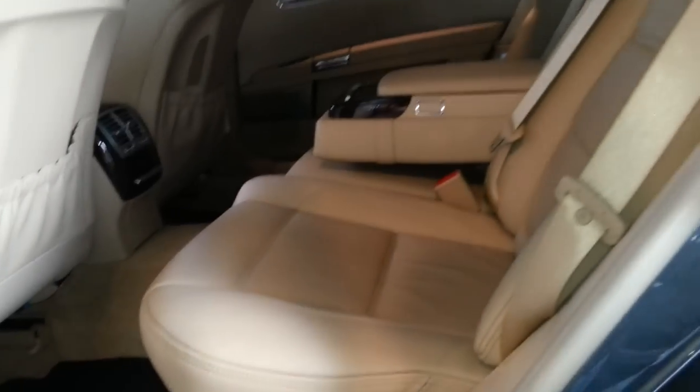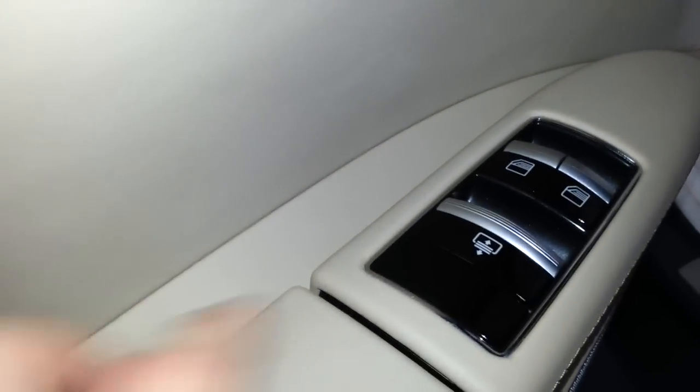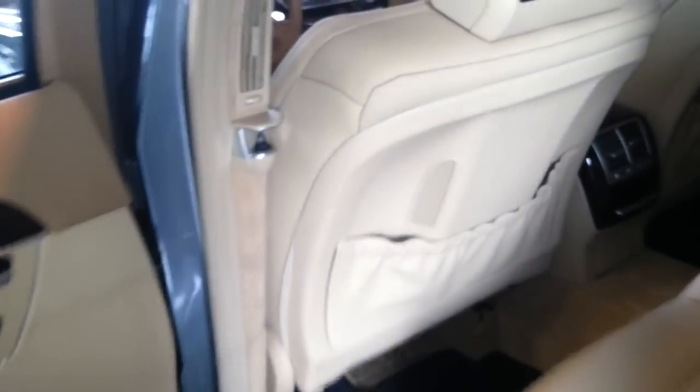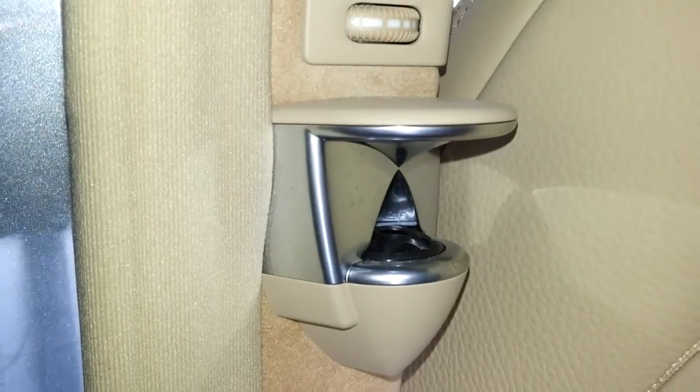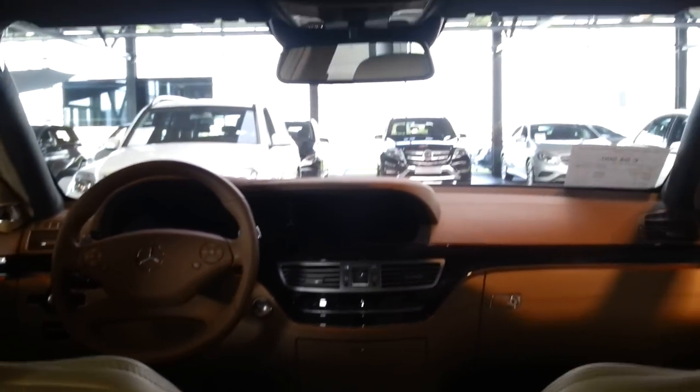You can recline the seats and there are leg extensions. You can operate the right sunshade, left sunshade, and the rear separately. There's an ashtray, full leather interior, Bang & Olufsen tweeters, adjustable headrests for a more comfortable ride, perforated seats with a massage system, Alcantara headliner, and ambient lighting along the dash and doors.